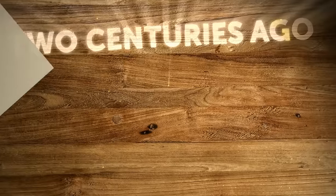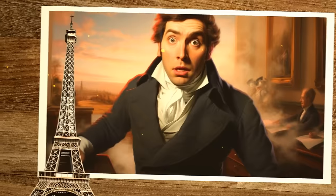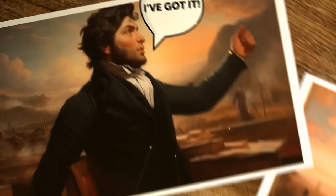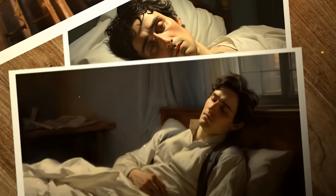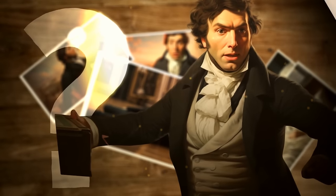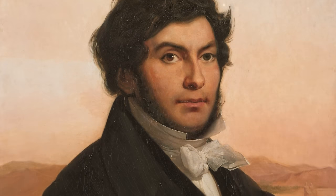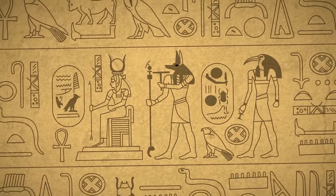Two centuries ago, a 31-year-old Frenchman stormed into his brother's office in Paris. He had only one thing to share: 'I've got it!' The man was so excited that he immediately collapsed and spent the next five days in bed recovering. Who was this mysterious person, and why was he so thrilled? Jean-François Champollion had made one of the greatest scientific breakthroughs in human history — he had cracked the code of Egyptian hieroglyphs.